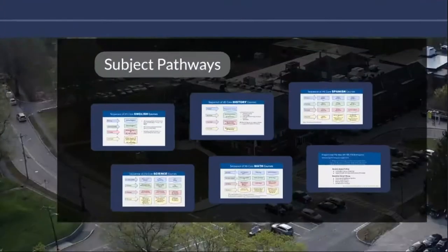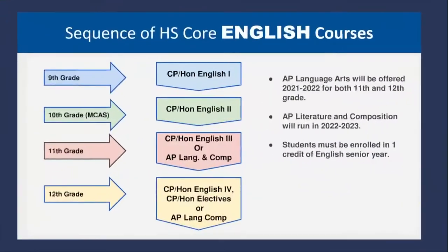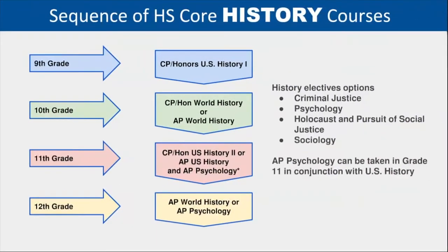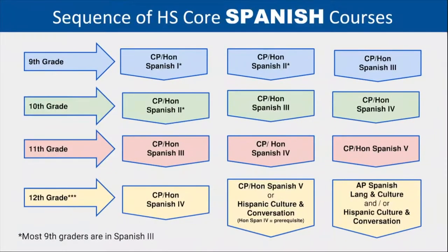The following five slides are designed to provide a visual of course sequences and pathways. These pathways are typical routes that the majority of our students take throughout their high school career. Guidance counselors will discuss these pathways with students during class meetings and course registrations.